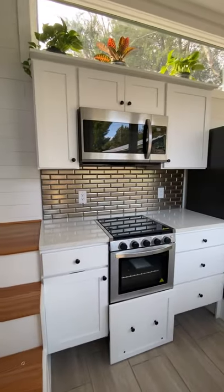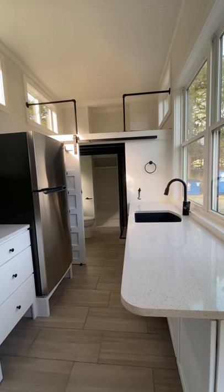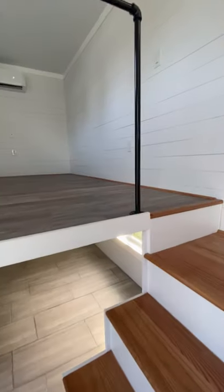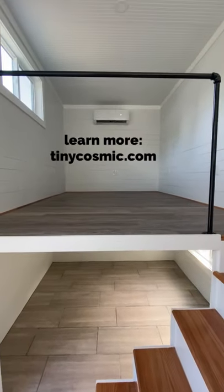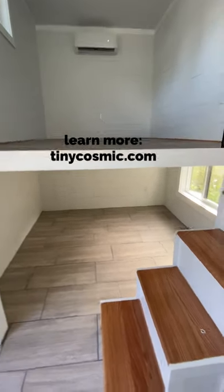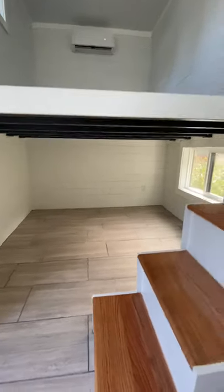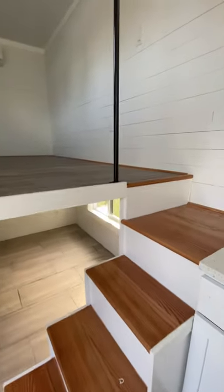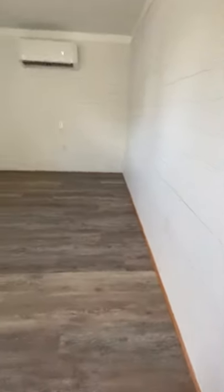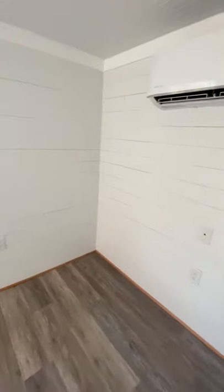When you enter this model, you walk into a very large kitchen. The bathroom is on that side, and there's a small stairway up to your living room, and then a reverse loft which you could use for sleeping or for storage. My favorite part of this house is actually the living room — it's the largest living room I've seen in a tiny house that's this size.